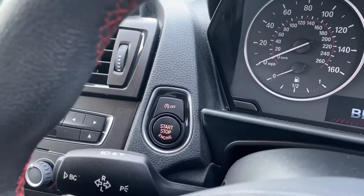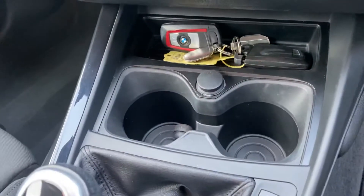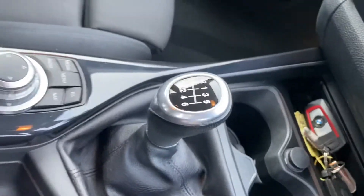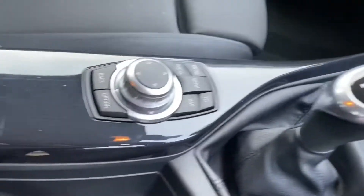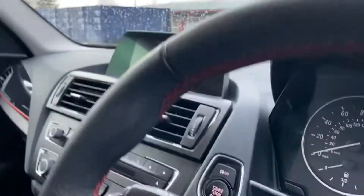It's start-stop and the keys are keyless — both of them are there. It's got decent-sized cup holders. It is a six-speed manual and you can see the iDrive controls here. It does have satellite navigation as well, and you can see it has the red stitching all the way through the interior and around the steering wheel as well.